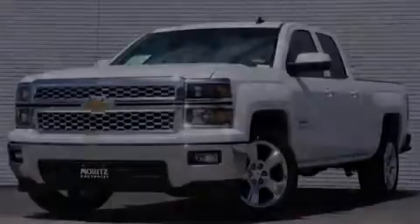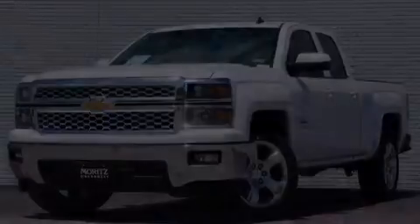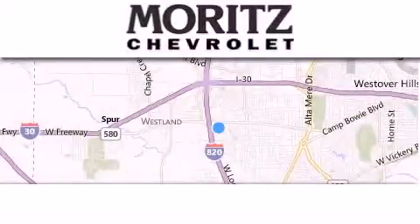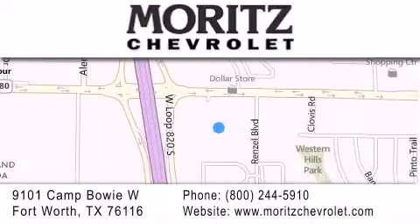Please call today to reserve this vehicle for a test drive. Thank you for considering Moritz Chevrolet for your next luxury vehicle. If you have any questions, please visit our website, give us a call, or stop by our dealership, located at 9101 Camp Bowie West in Fort Worth. Thank you.